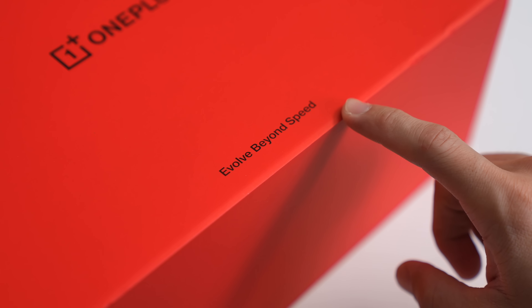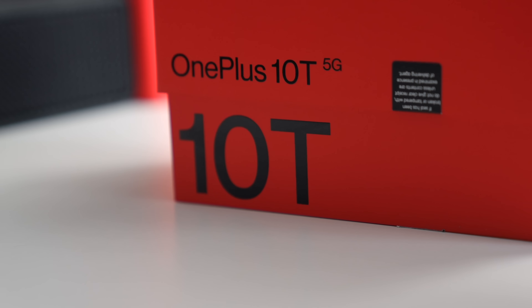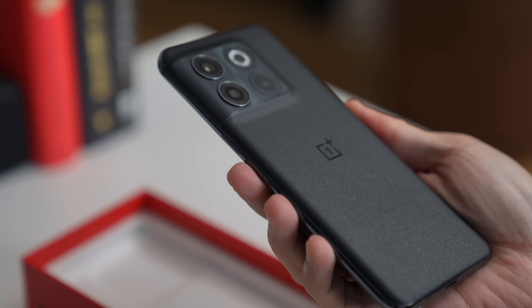Evolve Beyond Speed, the new OnePlus tagline, clues us in into what it wants to be in 2022 and beyond. Not just a phone that's powerful and snappy or with super fast charging, but a phone that's smarter and packed with tons of features. But does the just launched OnePlus 10T live up to these promises?